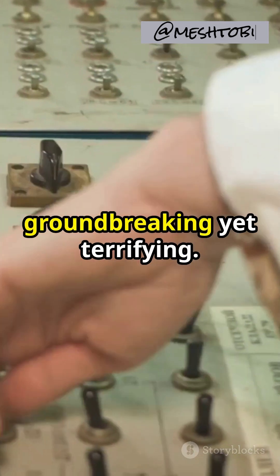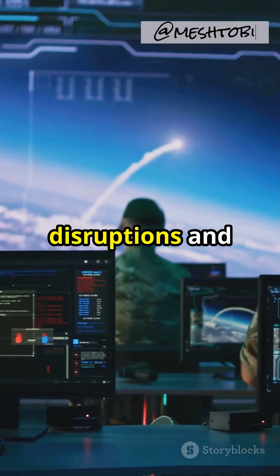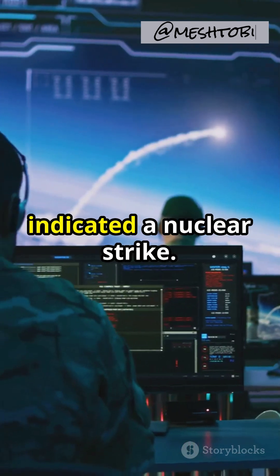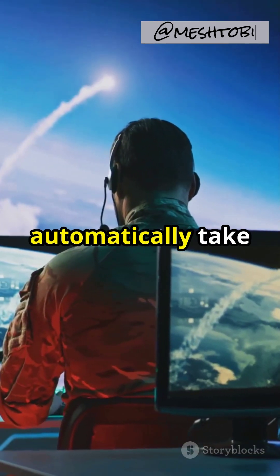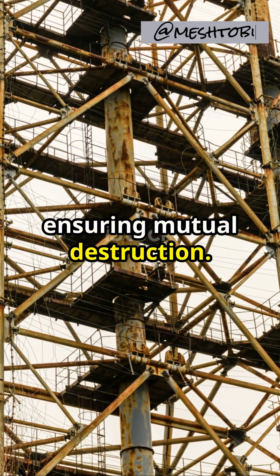The technology was groundbreaking yet terrifying. It used a complex algorithm to analyze disruptions and decide whether they indicated a nuclear strike. If yes, the system would automatically take control of the intercontinental ballistic missiles, ensuring mutual destruction.